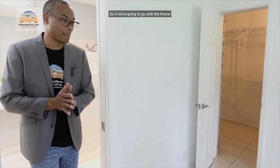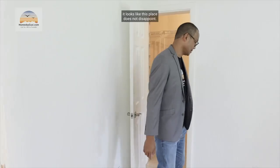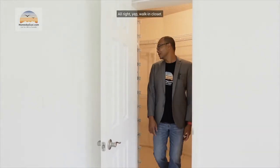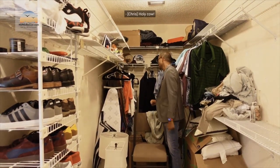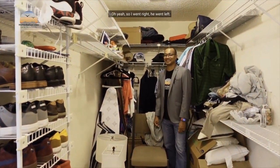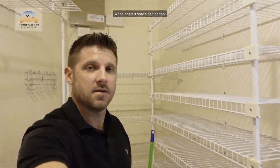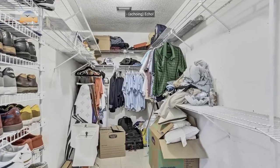Going with the theme of everything being large in the primary, that closet does not disappoint — echo, echo! It's a very, very deep walk-in closet. You walk in and went to the right — there's even more space to the left. That is insane, echo echo!